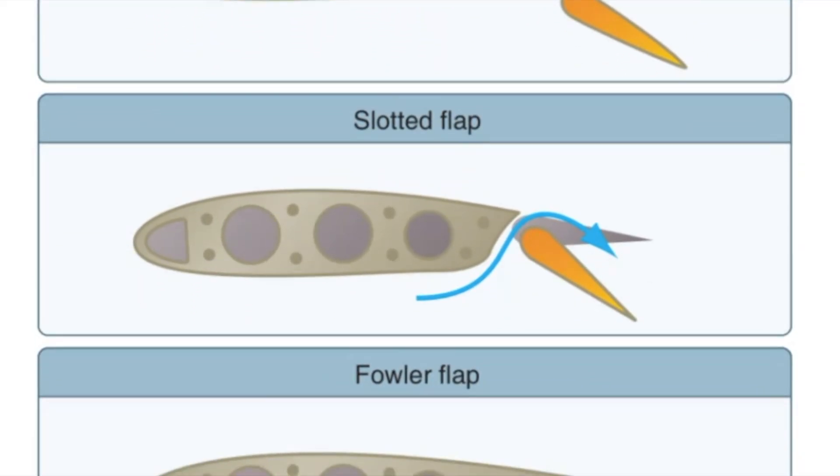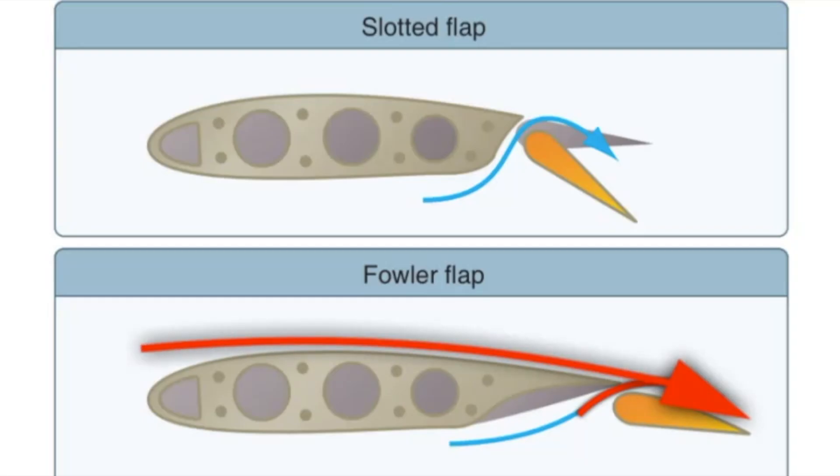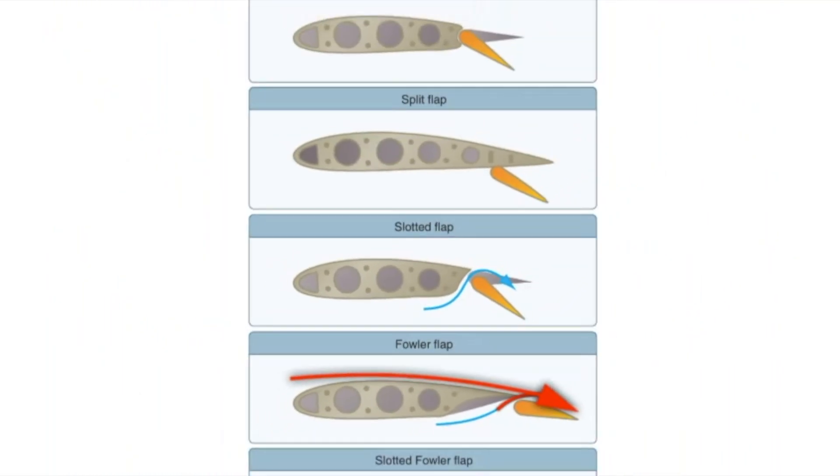Slotted flaps are the most common flaps in use today. Similar to plain flaps, they allow air to flow over the upper surface of the flap to increase lift while still providing the drag needed for slow flight. Fowler flaps are a type of slotted flap, but instead of simple hinges on the trailing edge, a Fowler flap moves back and down. This increases airflow over the top of the flap and also increases the surface area of the wing, significantly improving lift by increasing the camber of the wing.